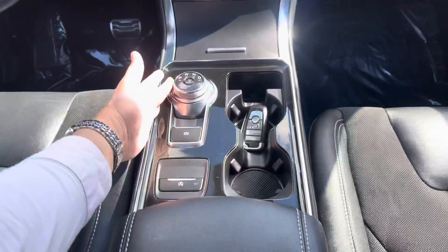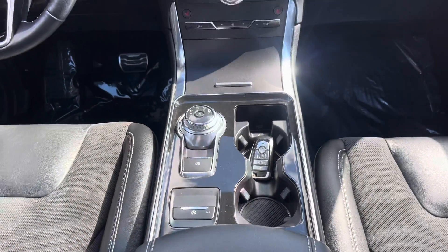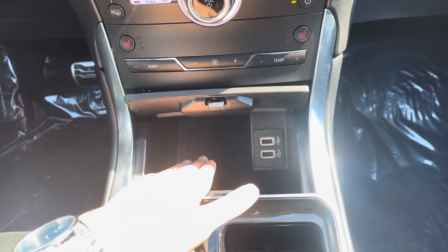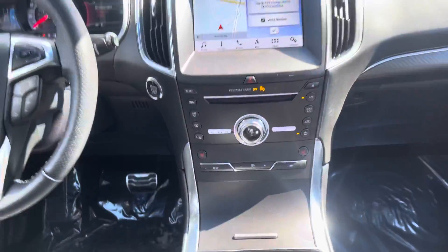Your dial instead of a shifter. Emergency brake. Auto start-stop in case you wanted to save fuel. You do have some space in there, and this is a wireless charging pad — you just put your phone in there and it will charge it for you.